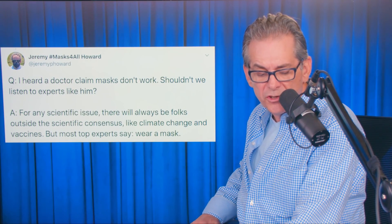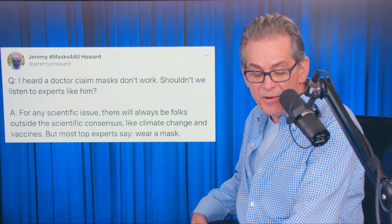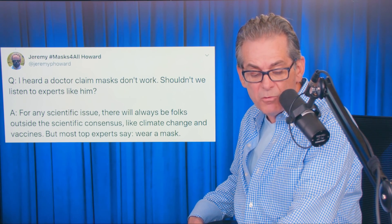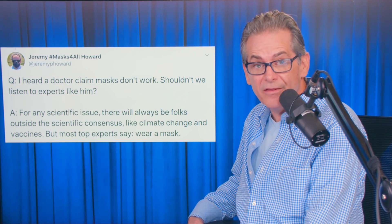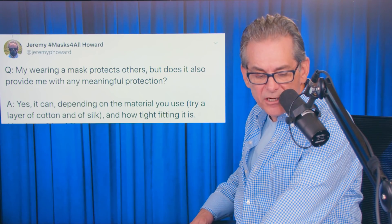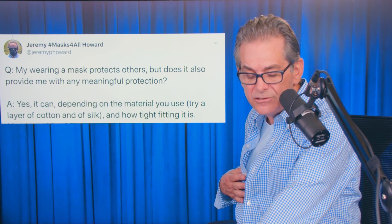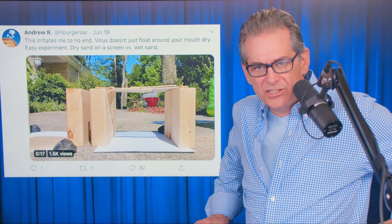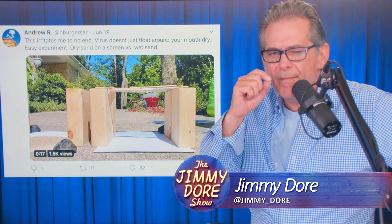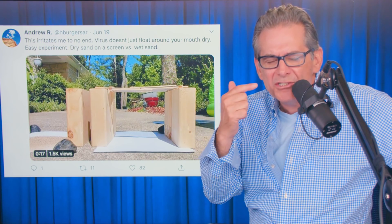I heard a doctor claim masks don't work — shouldn't we listen to experts like him? Yeah, that doctor was Fauci. He says for any scientific issue, there will always be folks outside the scientific consensus, like climate change and vaccines. But most top experts say wear a mask — not Dr. Fauci, he didn't say that, he just lied. My wearing a mask protects others, but does it also provide me with meaningful protection? Yes. Depending on the material you use — try a layer of cotton and silk — and how tight fitting it is. The virus isn't just floating out there by itself; it's aerosolized, meaning it's part of some kind of sputum or moisture. So it's wet, and it's not going to go through the mask.